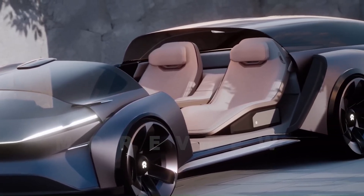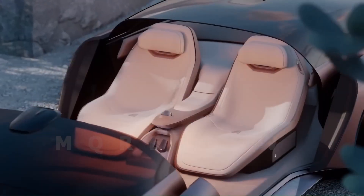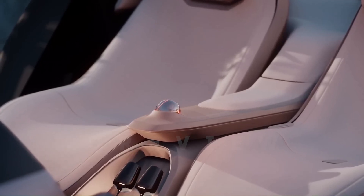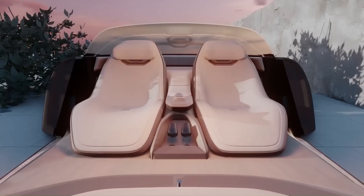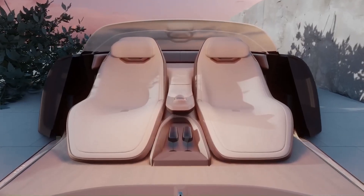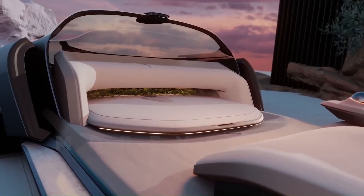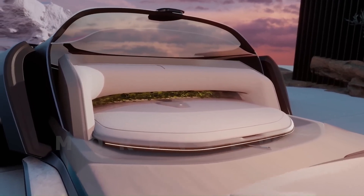Exposing the interior to the external environment, its LED headlights, LED wheel arches, and curved LED taillights further accentuate its striking appearance. Inside, two rear deck lounge chairs, spacious legroom, and an innovative seating arrangement enhance the passenger experience.